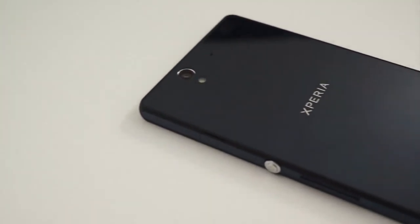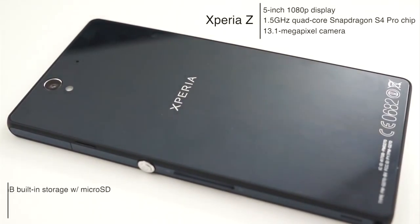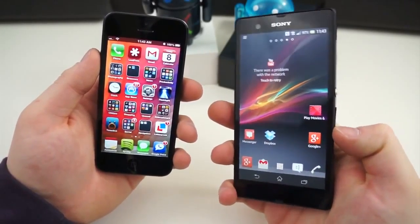The Xperia Z, on the other hand, has a 5-inch display with a pixel resolution of 1920x1080. It has a 1.5 gigahertz quad-core Snapdragon S4 Pro chipset, 16 gigabytes of built-in storage with a microSD card slot for expansion, 2 gigabytes of RAM, a 2330 milliamp-hour battery, and a 13.1 megapixel camera. So both of these devices, at least on paper, are extremely powerful.